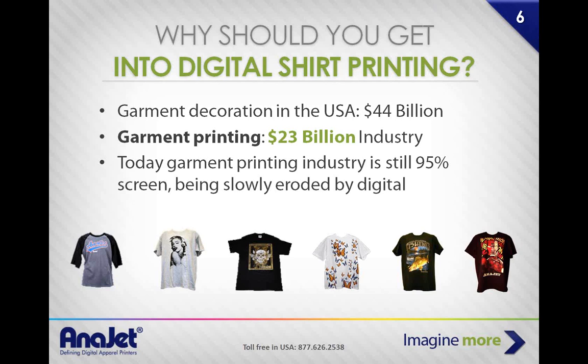Let's take a quick overview of the industry. Garment decoration in the United States is a $44 billion industry. Garment printing is a $23 billion segment. Today, garment printing is still 95% screen printing, slowly starting to shift toward digital garment printing. That means we're at the very tip of the iceberg — there's a whole lot more we can go after. The market demands for digital are ratcheting up as the technology shows people what you can truly do.